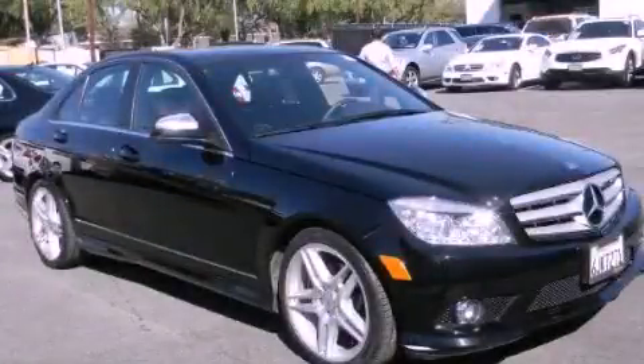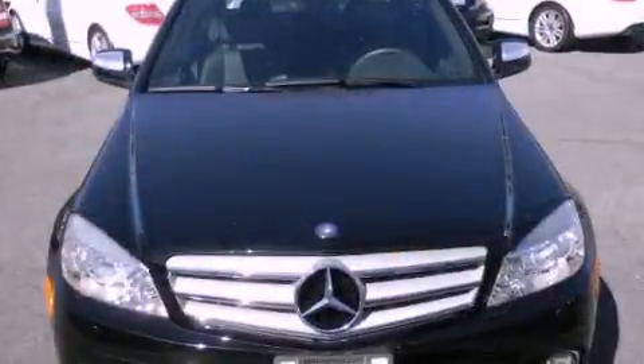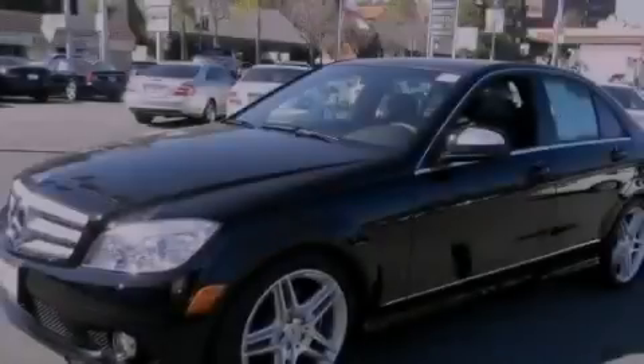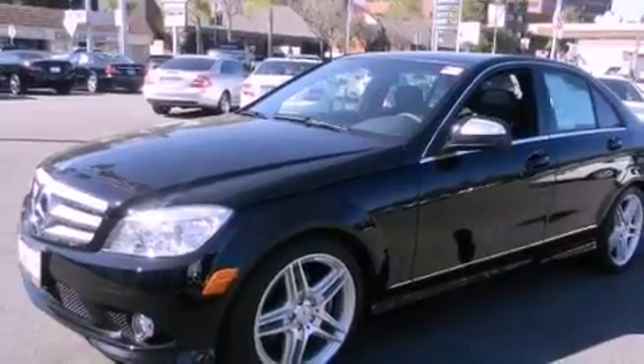This is a 2009 Mercedes-Benz C-Class, a luxurious package designed with the finest elements in mind. It features a 3.0-liter six-cylinder engine and an automatic transmission.